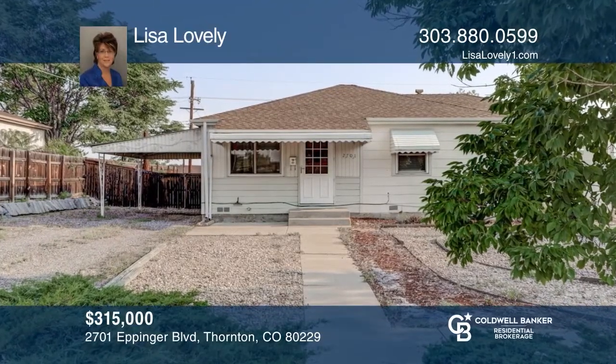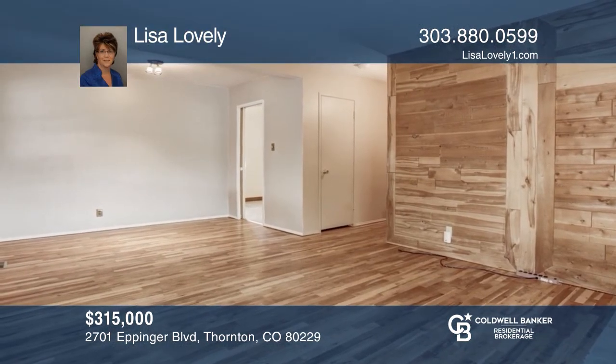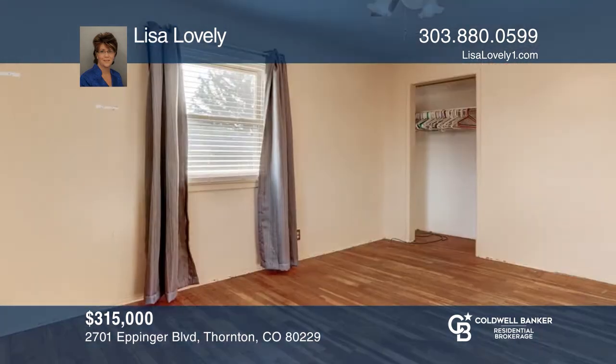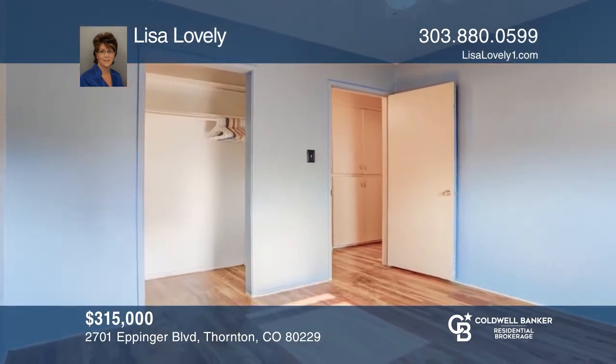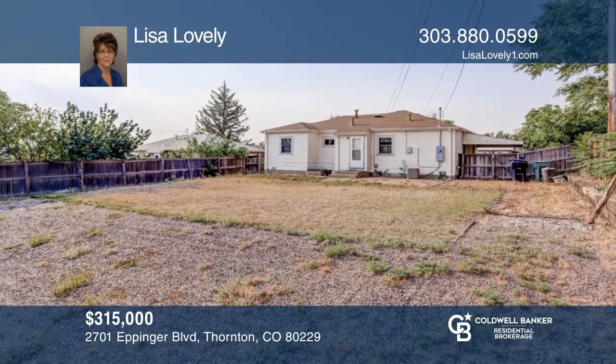This three bedroom, one bath, move-in ready ranch home comes with all kitchen appliances and the washer and dryer. There are real hardwood floors and a newer furnace that is only a couple years old. One car carport and off-street parking makes this a great value. Ready for you to update and make it your own. Learn more when you tour with Lisa Lovely.